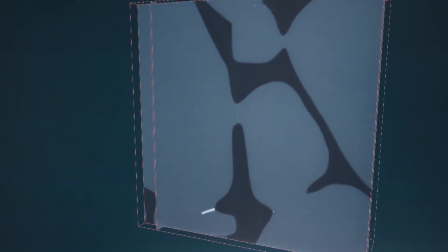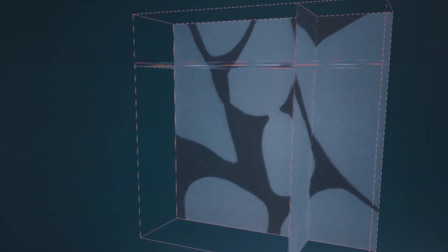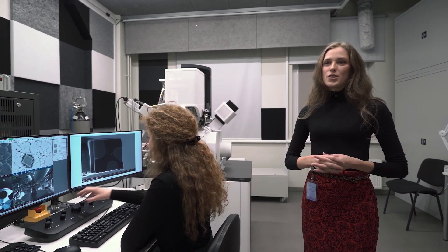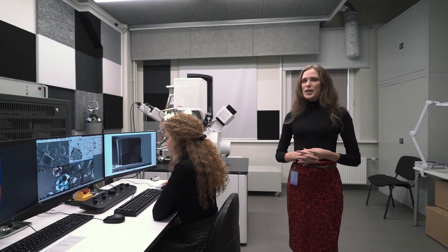The new equipment is also available for students and their research. For example, I started learning scanning electron microscopy five years ago, and now I am already using the new Helios for my doctoral dissertation. We are delighted to give students the opportunity to see world-class technologies and their capabilities, thereby inspiring the new generation of scientists.